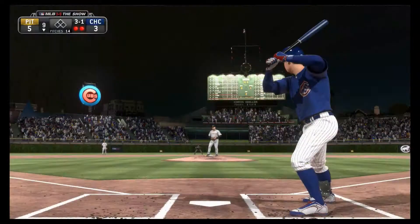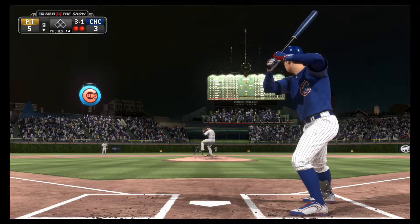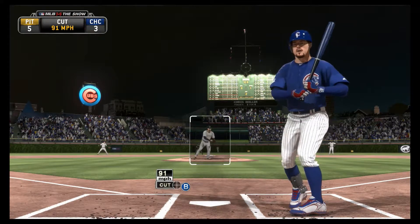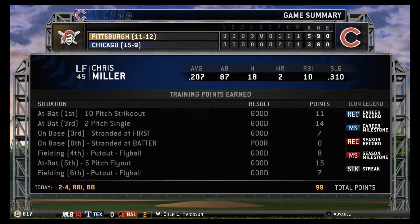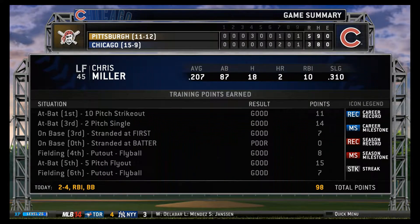Chris Miller. The cutter can't find the zone as he surrenders to this player — the hit for the cycle, fourth in the live ball era. Goodness gracious, what a night.